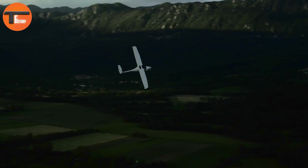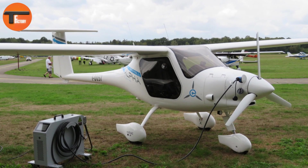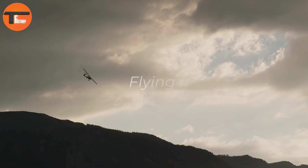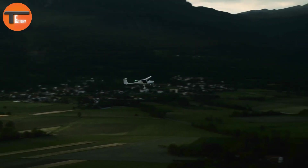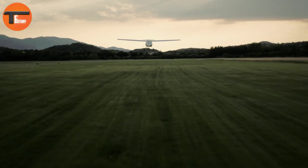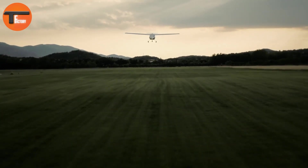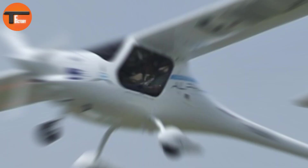The aircraft's lightweight design allows for a useful load of 376 pounds, ensuring efficient operation. As a leader in sustainable aviation, the Alpha Electro produces zero emissions and operates at a quiet 60 decibels, reducing its environmental impact. The intuitive powertrain and user-friendly controls simplify flight training, while its electric propulsion system is easy to maintain.